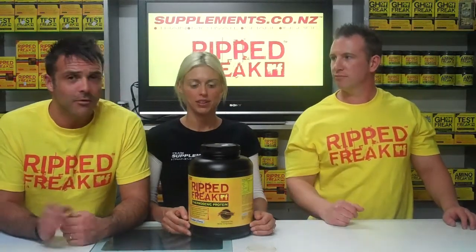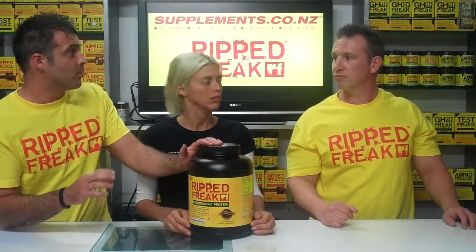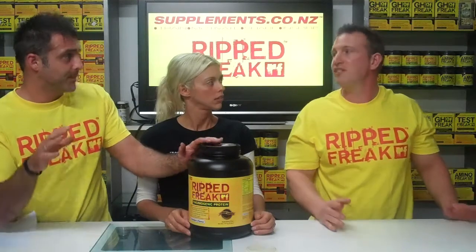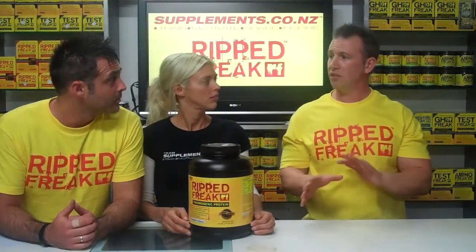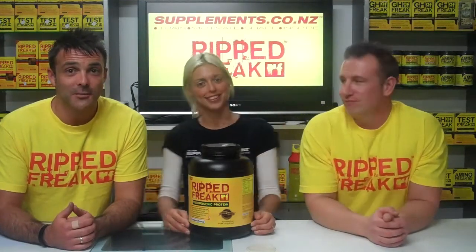One more quick question: can you stack this with the RIP Freak pills? Yes, it's better to — there's a whole family of products you can use together and they'll fill the gaps. We'll get on to those next. Thanks for watching, guys.